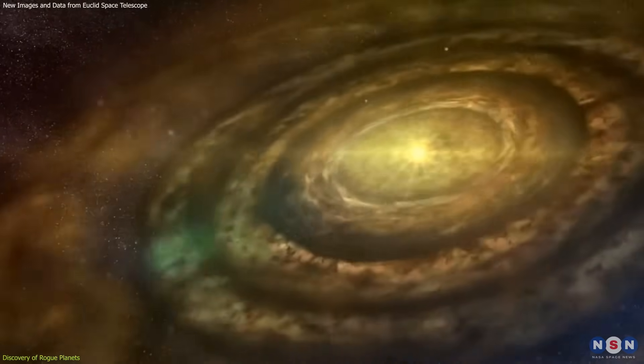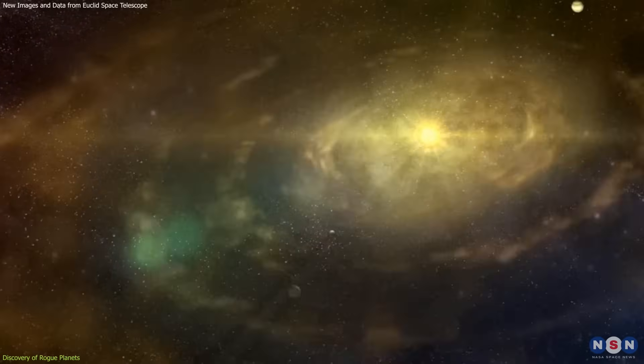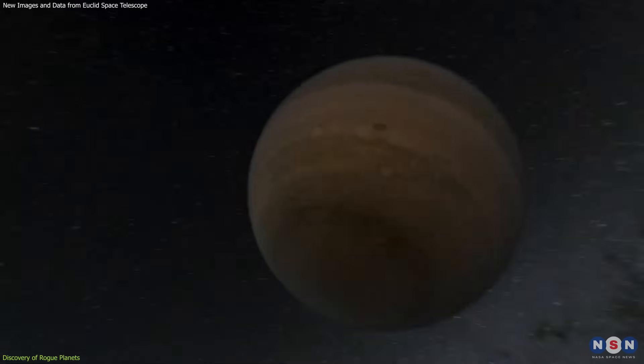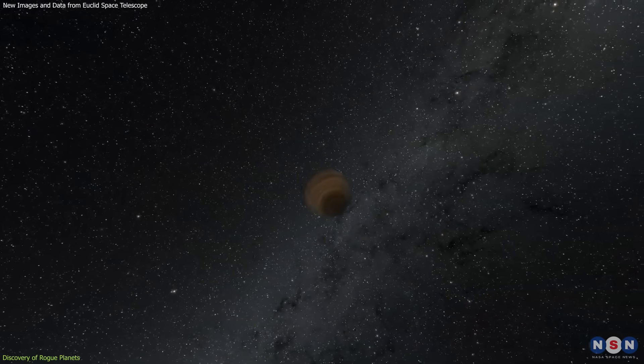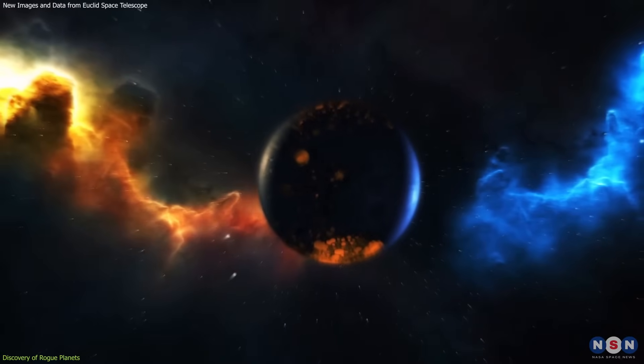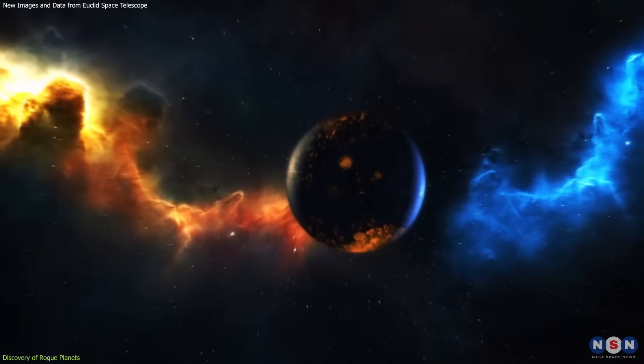Traditionally, it was believed that planets form within a protoplanetary disk surrounding a young star. However, the presence of rogue planets suggests that some planets are ejected from their original systems, possibly due to gravitational interactions with other massive bodies.